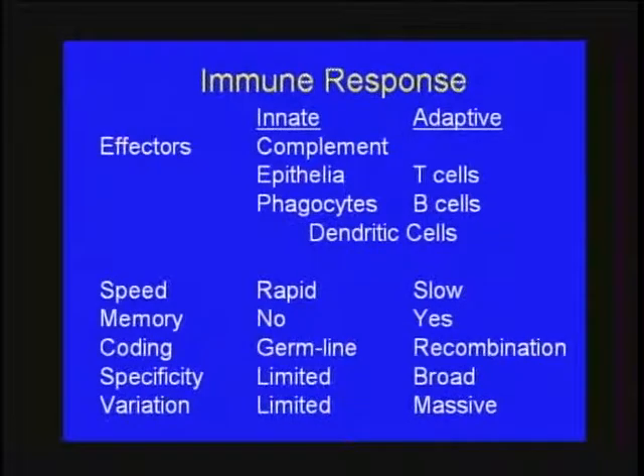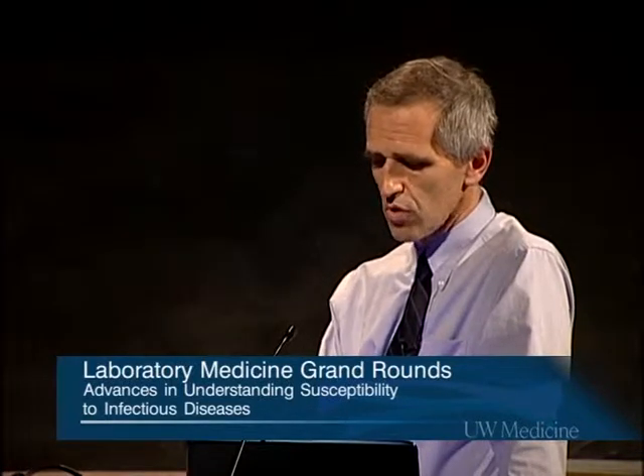As a brief overview of terminology: the focus is innate immunity, but it's helpful to contrast it with adaptive immunity. Innate immunity involves the complement system, epithelial cells, and phagocytes, as opposed to T cells and B cells — the hallmark of adaptive immunity. Dendritic cells are more of an innate cell but interface with the adaptive response. Generally, the innate system is quick, has no memory, is germline encoded, and has limited specificity and variation — in marked contrast to the adaptive system, whose hallmark is memory achieved through recombination of T cell receptors and immunoglobulin.